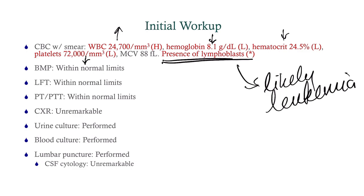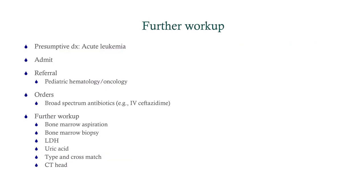Our presumptive diagnosis is acute leukemia. We need to admit this patient not only because she's going to need further workup, but also because she's got that unexplained fever and probably has some sort of occult infection. We've got to wait for the cultures to come back. We're going to get a consult from Heme/Onc. And the orders: broad-spectrum antibiotics — she's got an unexplained fever and a likely diagnosis of leukemia, so we're thinking a leukopenic fever. Ceftazidime is fine; you can go with cefepime as well.